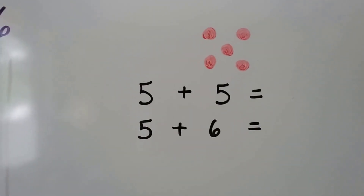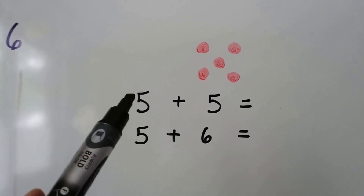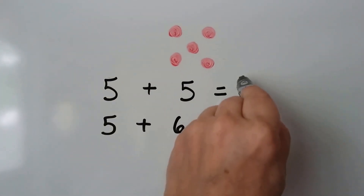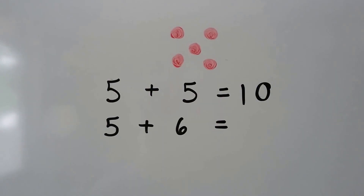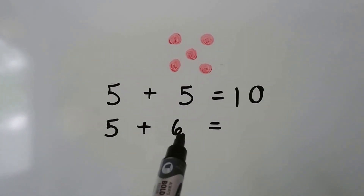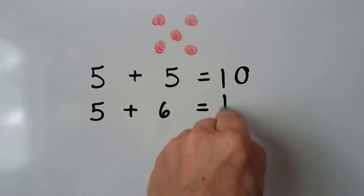If we have five plus five, we have five — let's count on: five, six, seven, eight, nine, ten. Five plus five is ten. So do you know what five plus six would be? The six is just one more than that five. So our answer, our sum, is going to be one more than ten — it's going to be eleven.